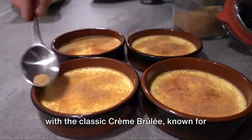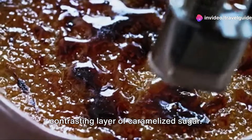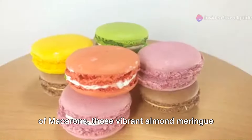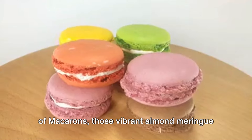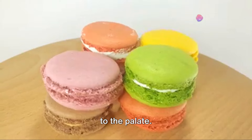We'll start with the classic crème brûlée, known for its creamy vanilla custard base and contrasting layer of caramelised sugar. Next, we'll delve into the delicate world of macarons, those vibrant almond meringue cookies with a variety of fillings that are as delightful to the eye as they are to the palate.